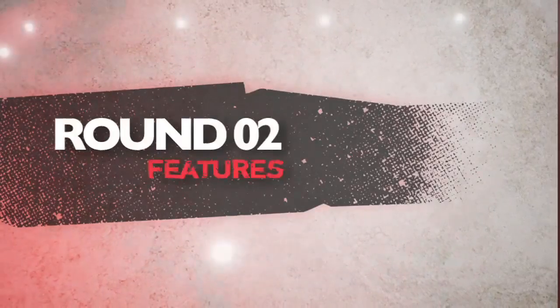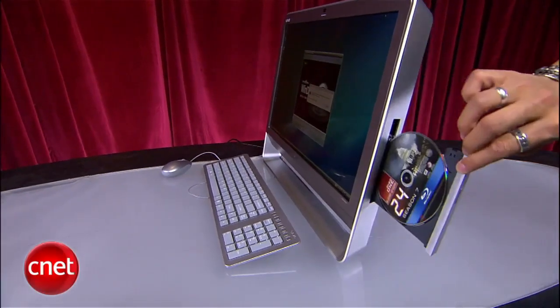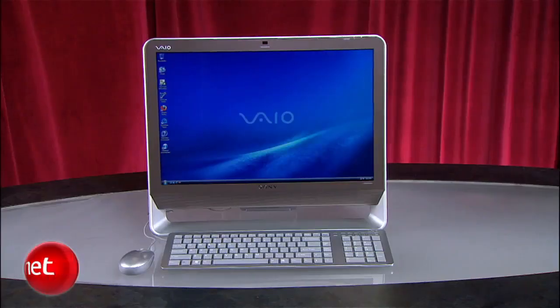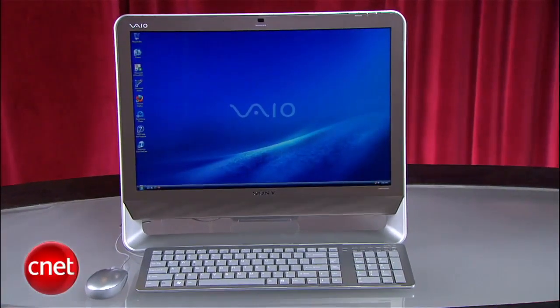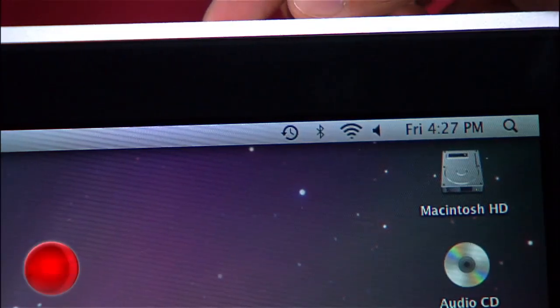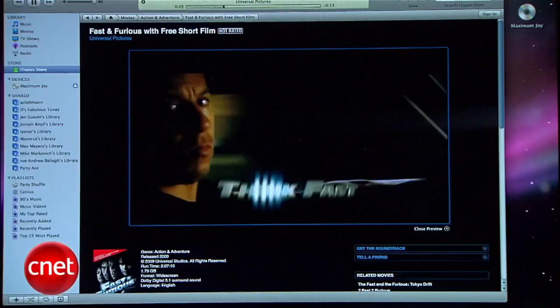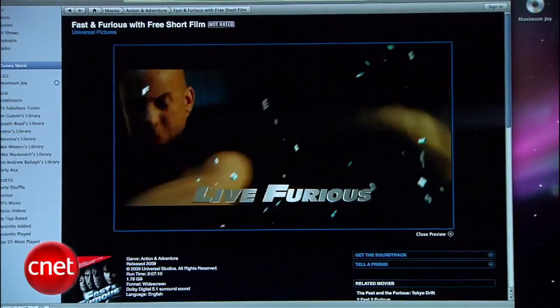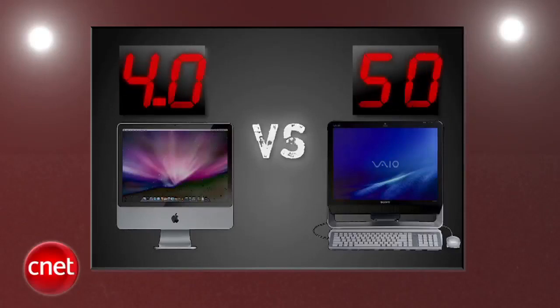Next round is features. Sony's bringing Blu-ray to this fight, and it's the only all-in-one on the market to do so. Plus, you're getting twice the amount of RAM and a 500-gig hard drive standard. The iMac has no Blu-ray — it has Bluetooth unlike the Sony — but with storage being so cheap, 320 gigs is pretty puny. Sure, you could download HD movies through iTunes, but you can also do that on the Vaio. Sony throws a perfect blow of its own with a 5, and the iMac gets a 4.